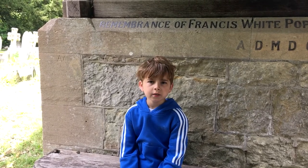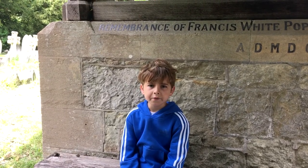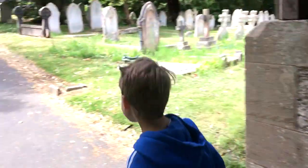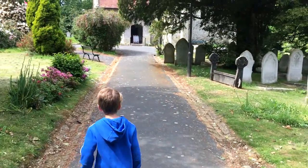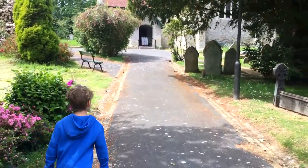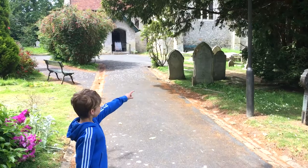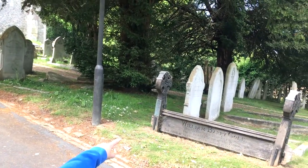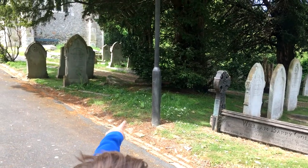Hello, Roman here, and to start the video, we're here in this churchyard. That tree there is a yew tree, and that's a yew tree as well, and also that one is a yew tree.